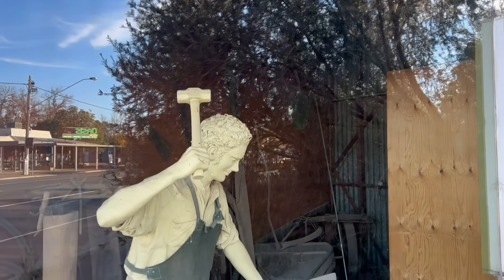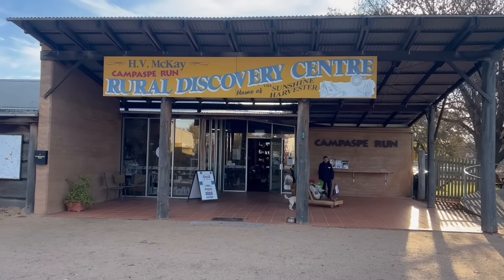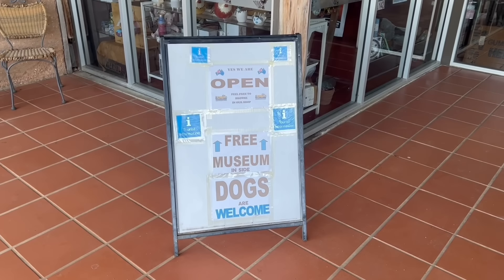Right next door to those trains is the Rural Discovery Centre. This is a free place you're going to enter. It's got a shop here and a whole heap of information, so we'll go in and take a look. It's open six, seven days a week — they try to open it every day, depending on the volunteers who are available.